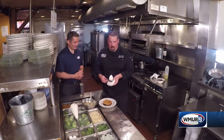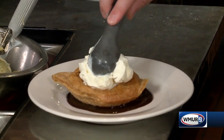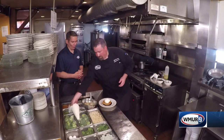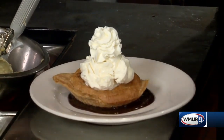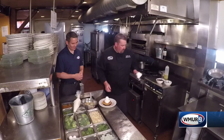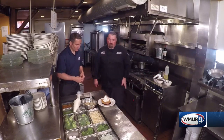This is our house-made Common Man vanilla ice cream. We make it ourselves. And then we top that with some freshly whipped cream — why not? And we finish it off with a little more chocolate, because there's always room for more chocolate. It's a semi-sweet dark chocolate, so it gives a nice balance.